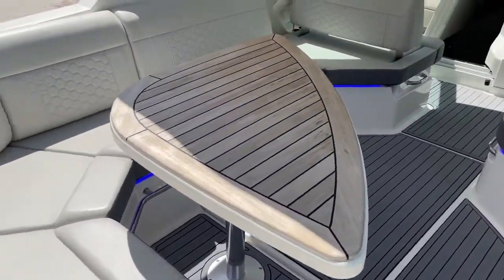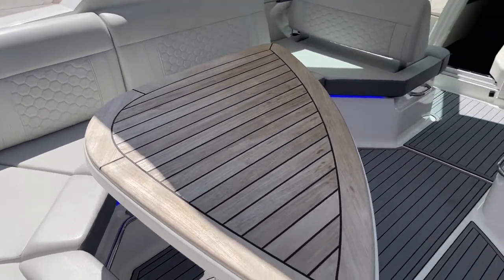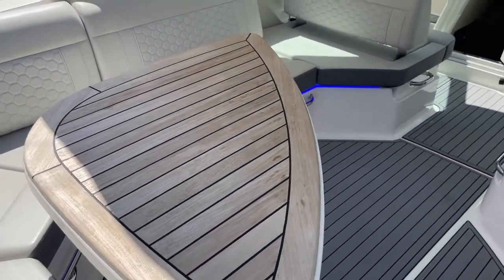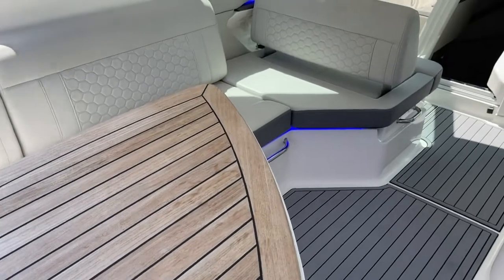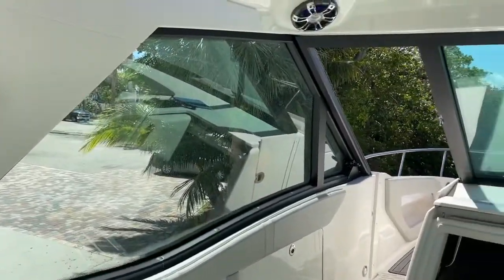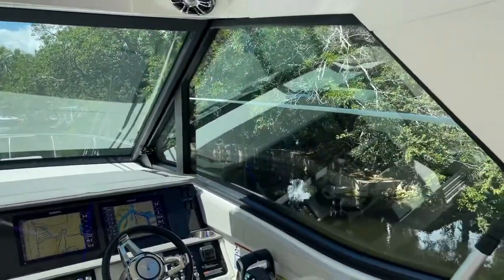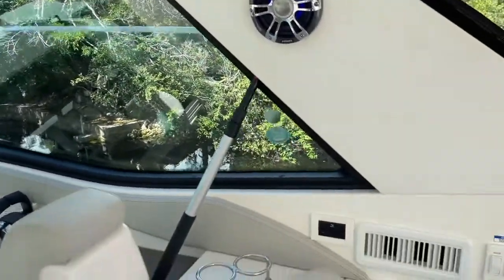Huge cockpit in these 32s — big wraparound seating. This is the large table; there's another smaller cocktail table that can go up there too, but this teak one's beautiful. This is the coupe model — coupe meaning I have hard glass. Let the wind blow, let the rain come, go out in the thunderstorms — air conditioning in the cockpit, of course.